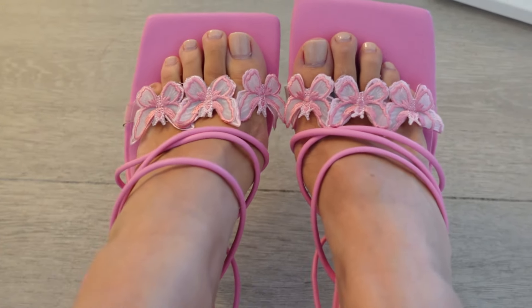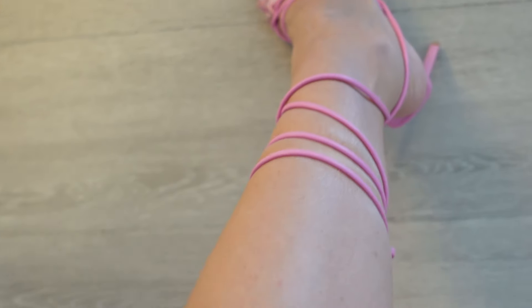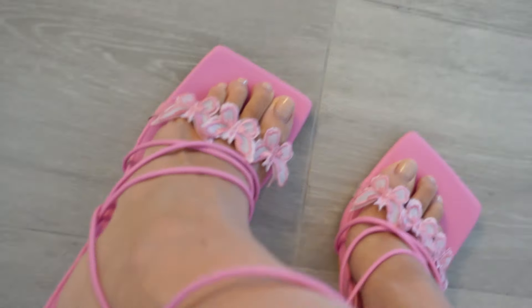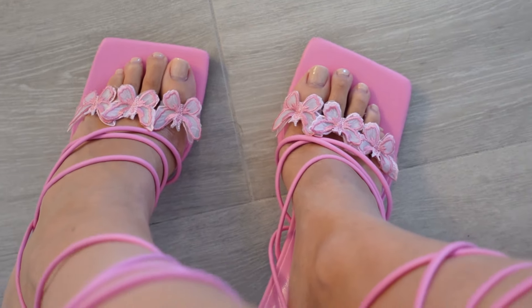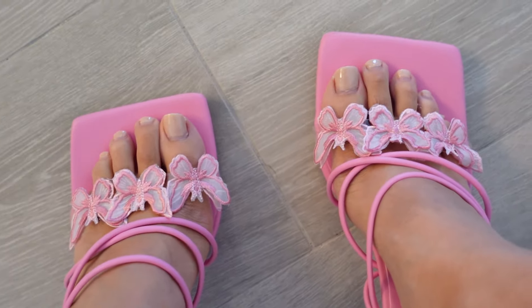Last but not least, this is a completely random item but I knew I had to have something in my closet to go with these — super cute lace-up butterfly heels and I am in love. Just a random piece I really wanted, so I added them in. Thanks so much for watching, guys! Let me know what your favorite outfit was. Check out my other social media channels and I'll see you next time — bye!